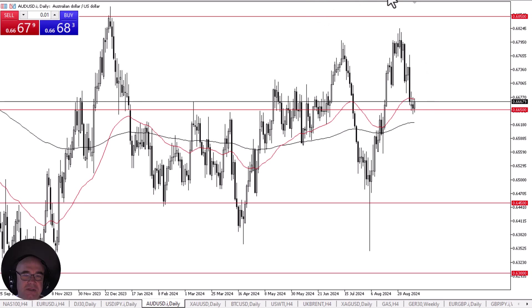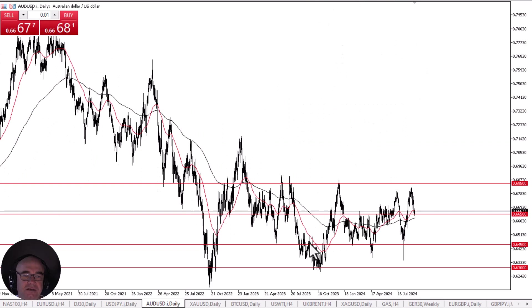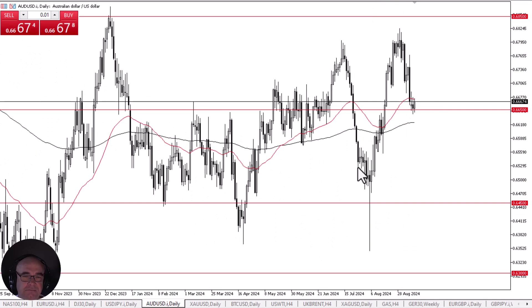The Aussie has been trading in a very well-defined sideways range over the last roughly year and a half. With that being the case, until we break above the 0.6850 level, you have to assume that it's more of the same. On a breakdown from here and below the 200-day EMA, the next major support level is at the 0.6450 level.